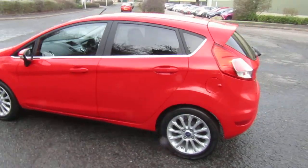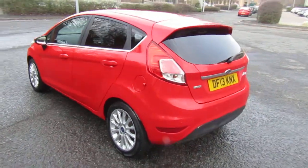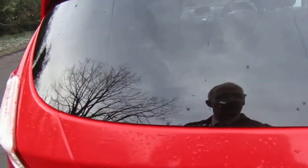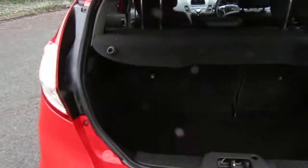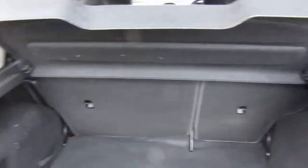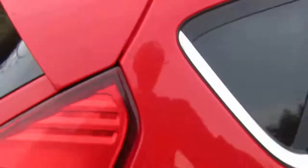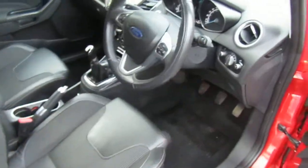Very nice little car. It has rear parking sensors, a roomy boot with 60-40 split-fold rear seats, and an attractive part-leather interior. Very clean example, as you can see.